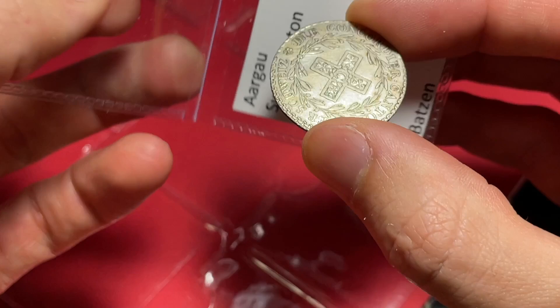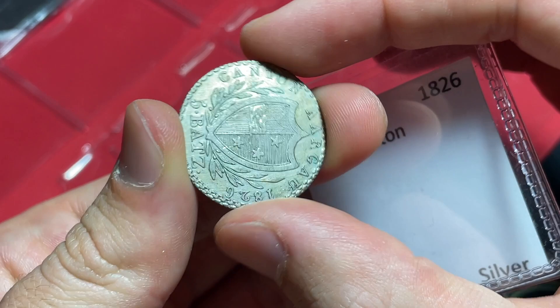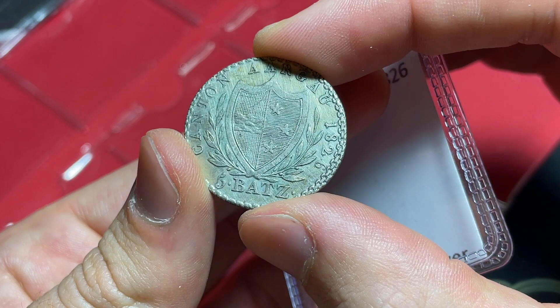This next one is an 1826 five Batson from the Swiss canton of Aargau. I've seen some larger of these coins. You can see the brushing — I don't know if that's as struck; my guess is that it's just been cleaned up, but it's still a really nice, lustrous item that I'll be very pleased to offer.